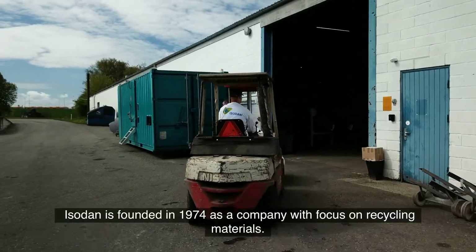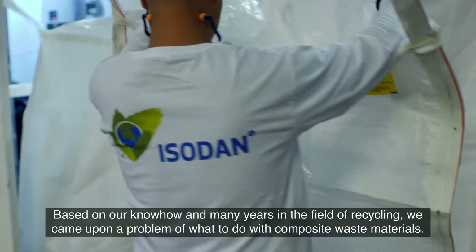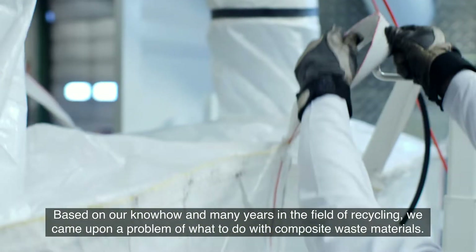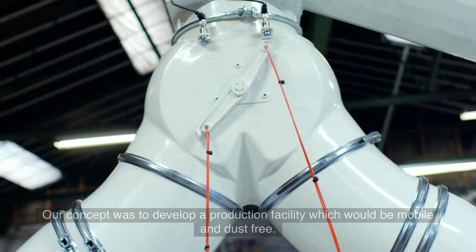Isodan was founded in 1974 as a company with focus on recycling materials. Based on our know-how and many years in the field of recycling, we came upon the problem of what to do with composite waste material. Our concept was to develop a production facility which would be mobile and dust-free.